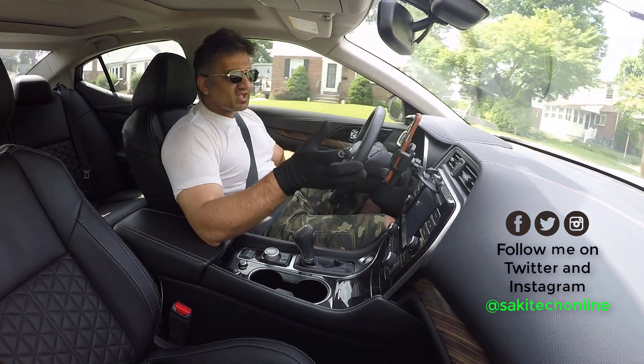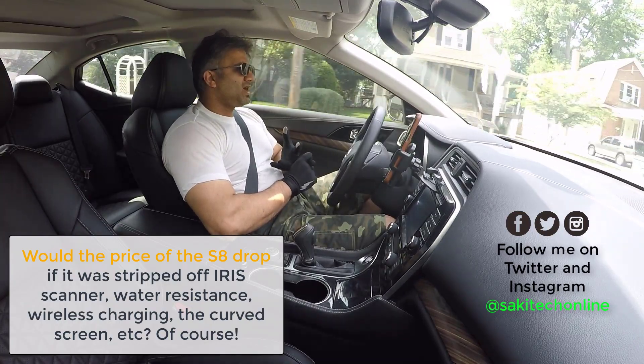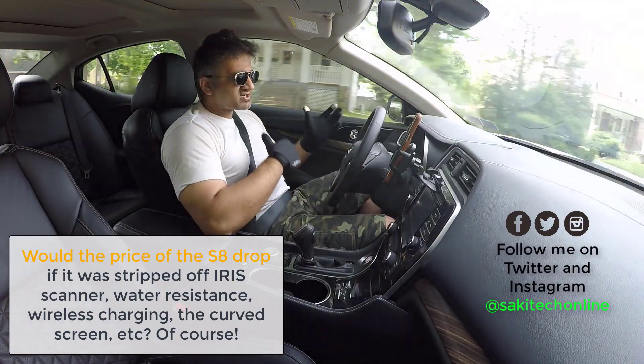With the Samsung Galaxy S8 Plus at $750 right now, if you were to take away the wireless charging, the iris scanner, the facial recognition, and a couple of other features, the price would drop all the way down to $500 as far as production goes.